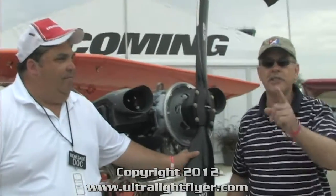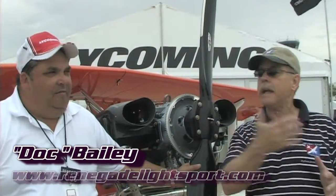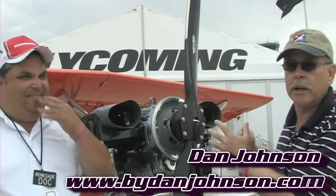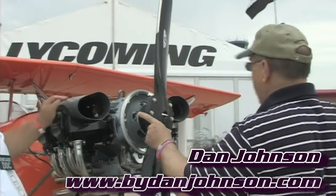We are here at AirVenture Oshkosh — it's the last day of Oshkosh but still more excitement and fun to go. Today we're talking with Doc Bailey and we're standing right in front of the Lycoming booth. We're right on the main drag here, a highly visible location. Lycoming is a long-storied brand for engines in the USA, and both aircraft out front are light sport aircraft — there is not a GA aircraft sitting out here in this really valuable location.